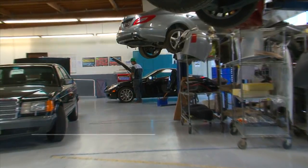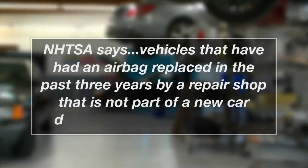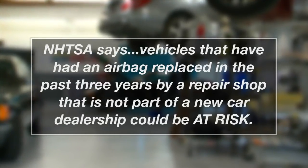Here are some tips you can use to make sure that the history of your vehicle or its future repairs involve real, genuine airbags. For the most part, vehicles that have had an airbag replaced in the past three years by a repair shop that is not part of a new car dealership could be at risk.